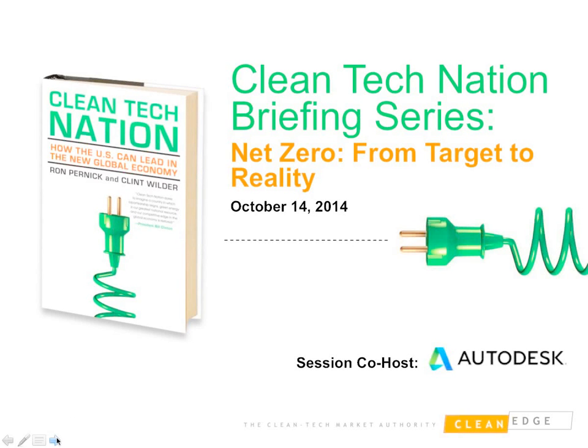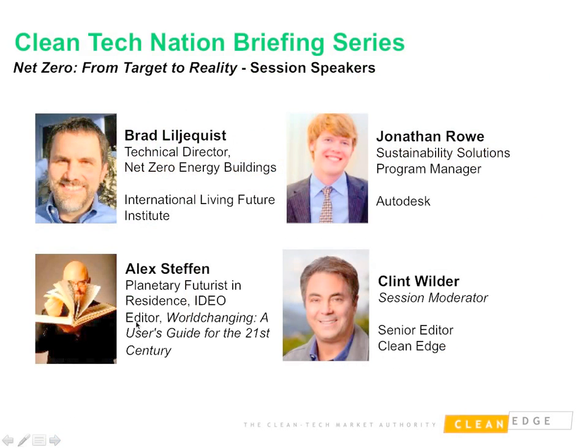Thanks for joining us today on the webinar. We think this is, as Bryce said, a very timely and important topic, and we're pleased to have three of the leading experts in this field with us today.